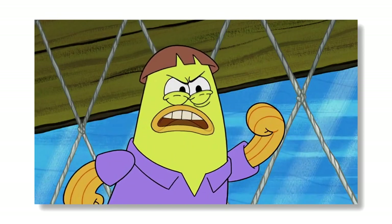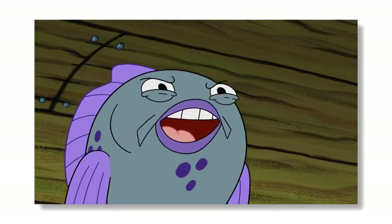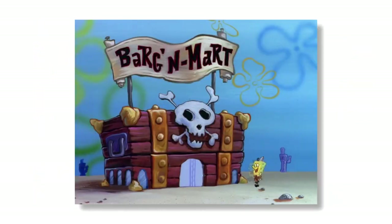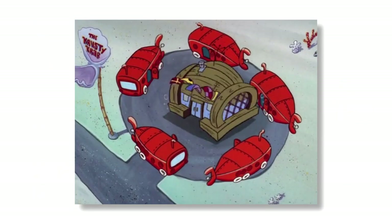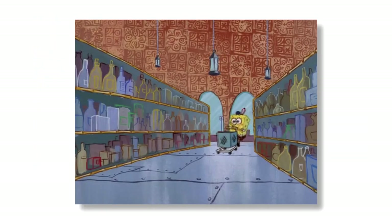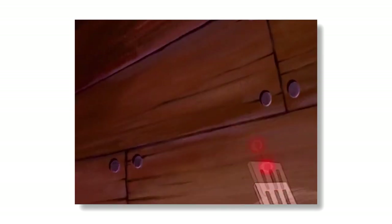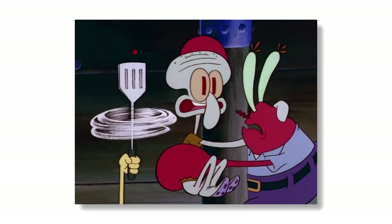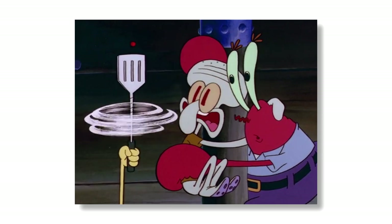Bikini Bottom has restaurants, beaches, and even driving schools. But where do the residents of Bikini Bottom get all their essentials? Well, that's what Bargain Mart is for. Bargain Mart has only appeared in about 20 episodes since its debut in the show's pilot Help Wanted, and is never really the main setting for any episodes. But it has been the setting for some great scenes, and has been the home of some iconic products like Kelpo Cereal, the Hydrodynamic Spatula, Seahorse Radish, and the Plan Your Own Party Kit.